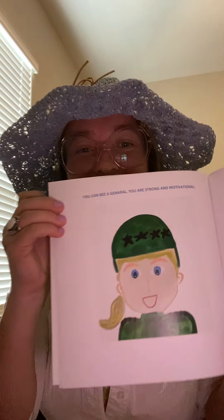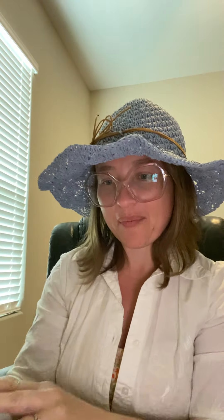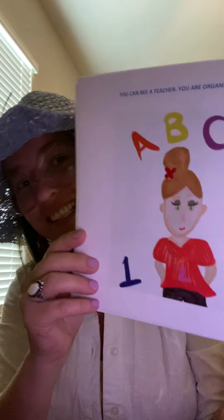Wow, look at that — beautiful! All right, let's look inside. Oh my gosh, this came out so good! Wow, I love it. This is super cute. The pictures came out so much better than I expected. Absolutely gorgeous — I'm so excited, this is awesome!